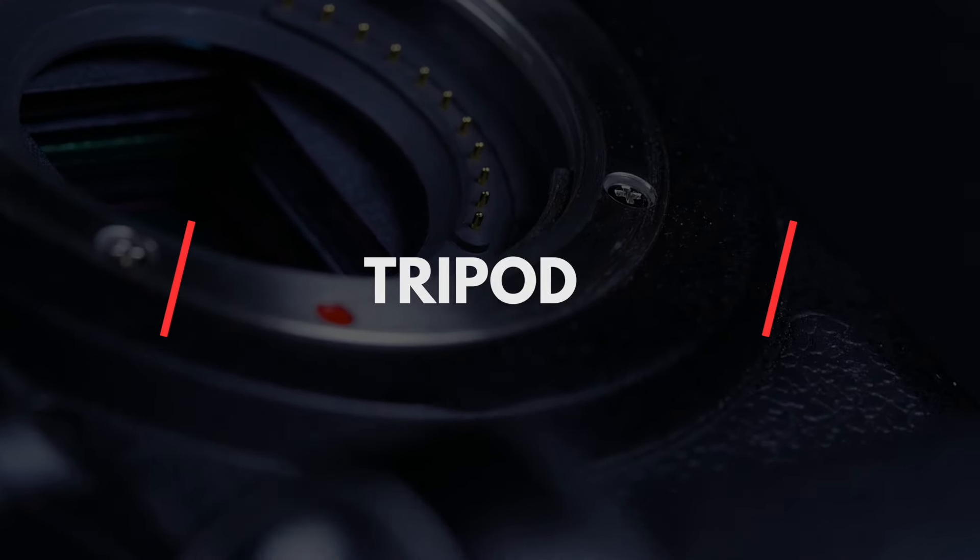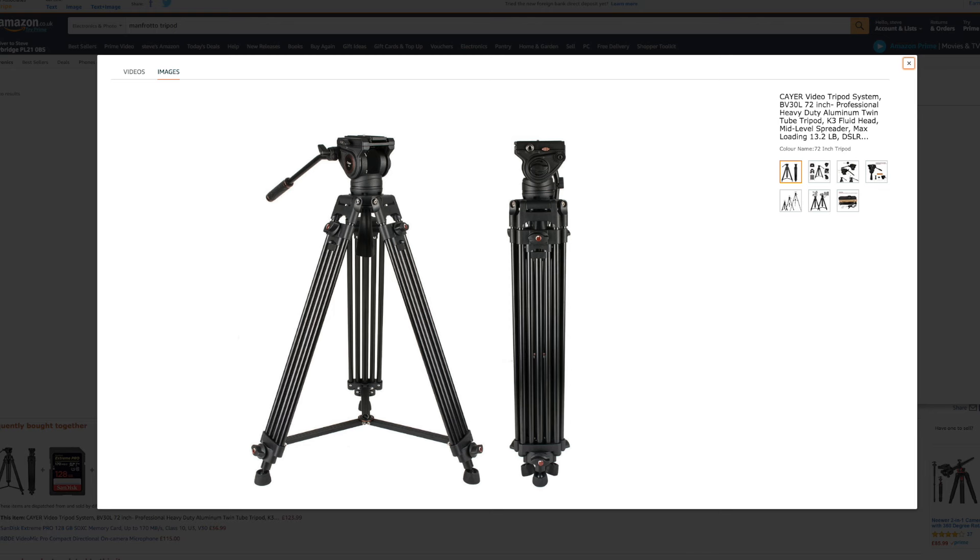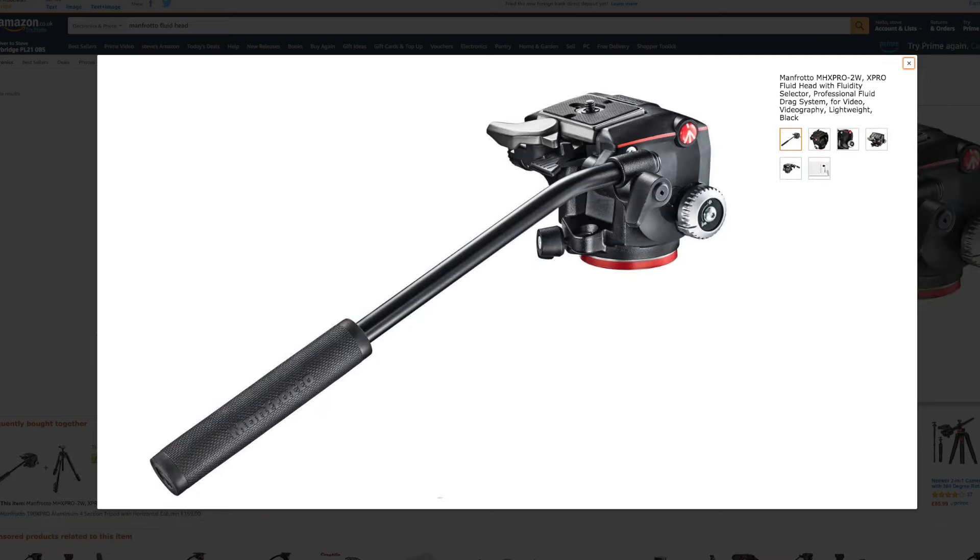Tripod. I almost didn't add a tripod to the basic kit list because I'm such an advocate for shooting handheld, but a tripod comes in really useful — I'm literally using one now to shoot this video. Super useful for talking head style videos or time lapses and can really help you get a nice smooth shot when you're first starting out. Anything by Manfrotto will do the job, but failing that just make sure you get a tripod with a fluid head — this will make a huge difference to your pans and tilts.